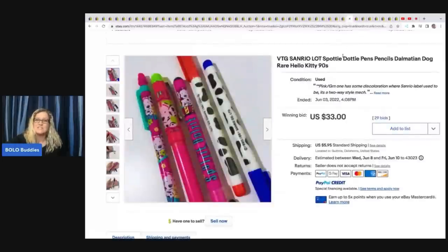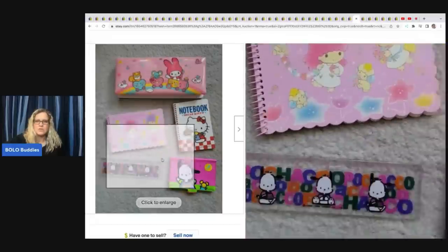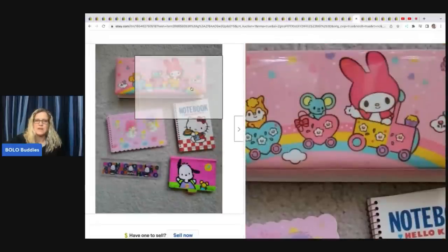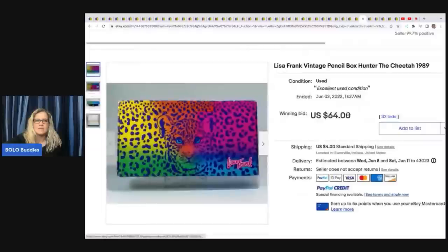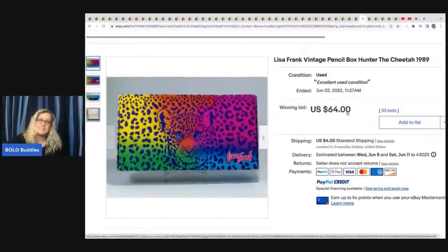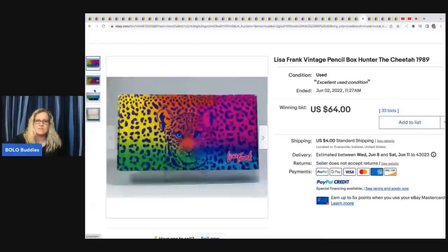The next item is vintage Sanrio from the 90s — different things including Hello Kitty and Dalmatian Dog. Sold for $33 plus shipping. The next item is a Vintage Hello Kitty My Melody Pencil Box — you've got the little wallet and ruler. I wanted to show this one because it's Hello Kitty — sold for $102.50 with free shipping. Lisa Frank pencil box from 1989 with the Cheetah Print sold for $64 plus shipping.